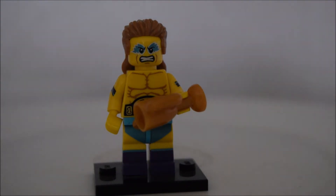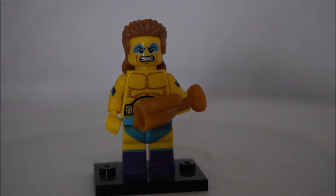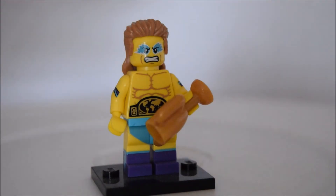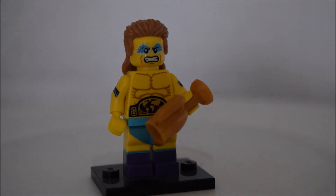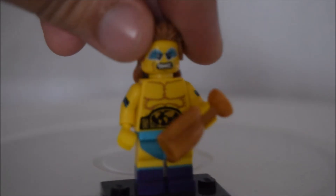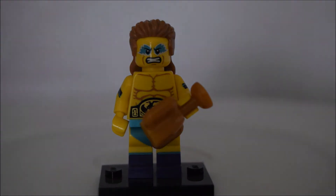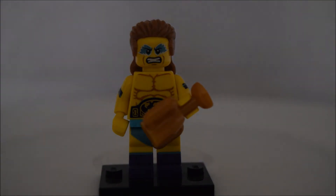Coming in at number two is The Wrestler from Series 15. It comes with a trophy and is modelled on the Ultimate Warrior, my favourite wrestler of all time — I absolutely love the WWE. It's got detailing on the stomach representing the Intercontinental Championship, which the Ultimate Warrior was famed for. The hair piece is really cool, and I love the designs on the arms and the face paint. It's a brilliant minifigure and a real homage to the legendary Ultimate Warrior.